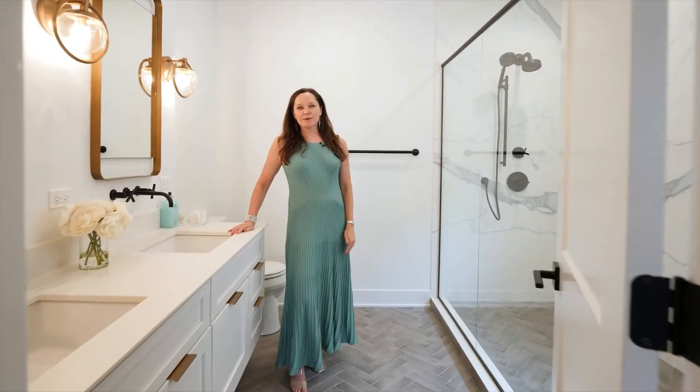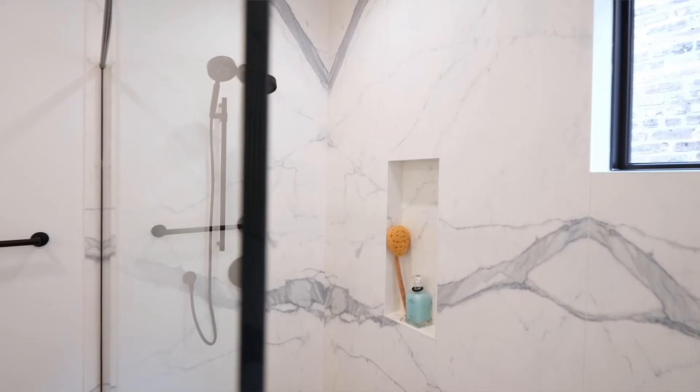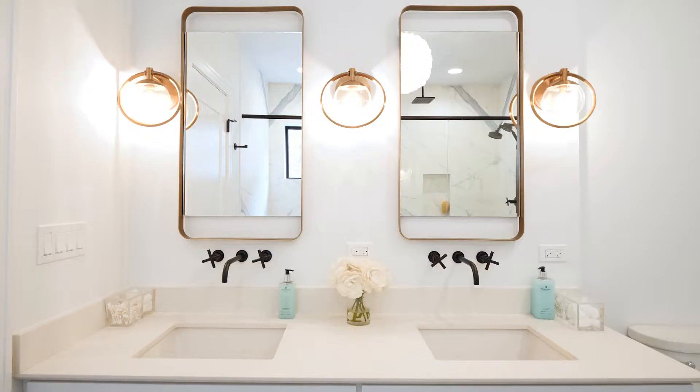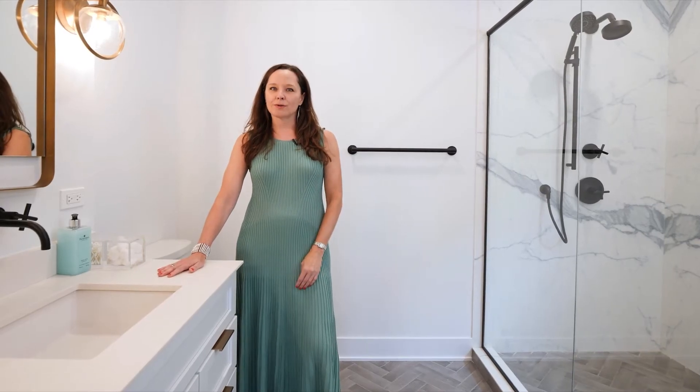This primary bath has a fabulous shower — just the size of it, the full slab tiled walls that complement the finishes on the countertop, dual vanities, and I love the herringbone floor.